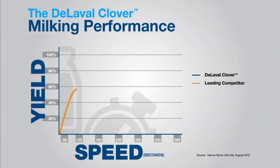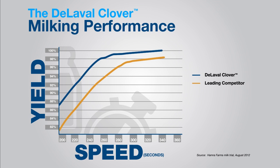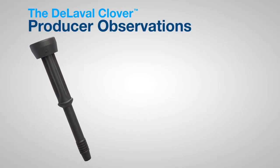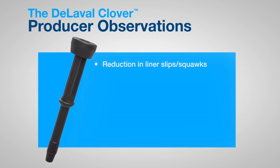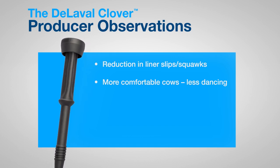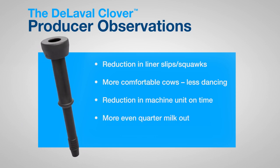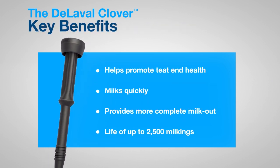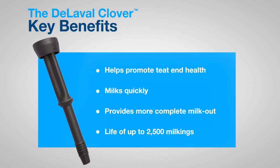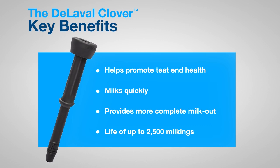In tests against the leading competitor, the DeLaval Clover liner extracted more milk in less time — faster milking, more complete milk out. Dairy producers who have been using the DeLaval Clover liner report a reduction in liner slips and squawks, more comfortable cows, less dancing, a reduction in machine unit on time, more even quarter milk out, and more milk in the bulk tank. With DeLaval Clover, more milk and better teat end health is possible. And with a life of up to 2,500 milkings, fewer liner changes are needed.